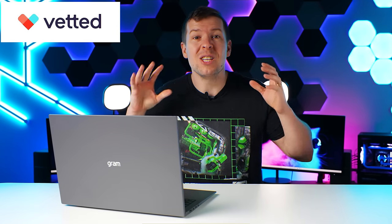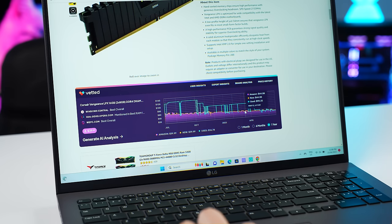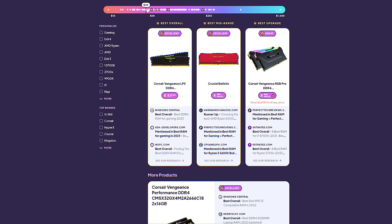Vetted, today's video sponsor, came in super clutch in getting the parts needed for this video. Vetted is a free browser extension that shows you price history and expert reviews on products right on Amazon so you can get the best deal.